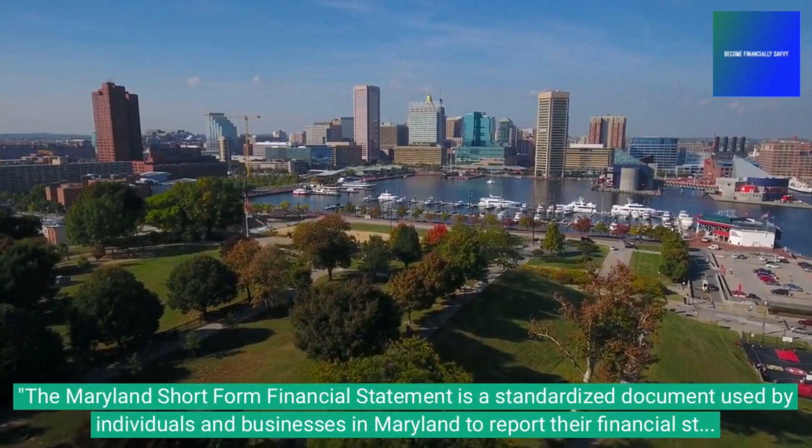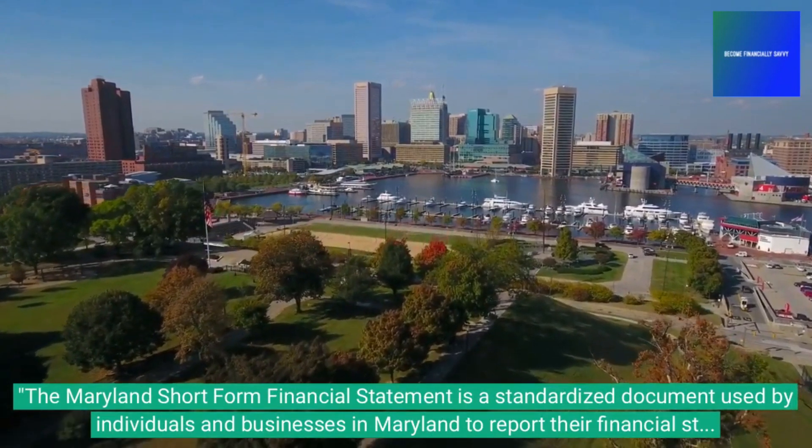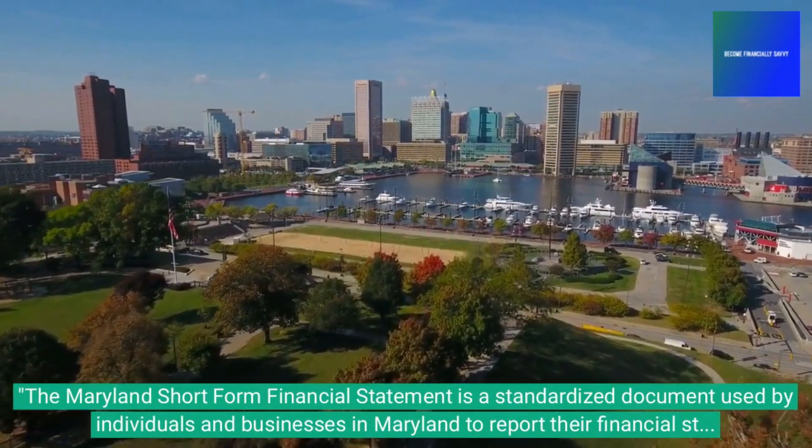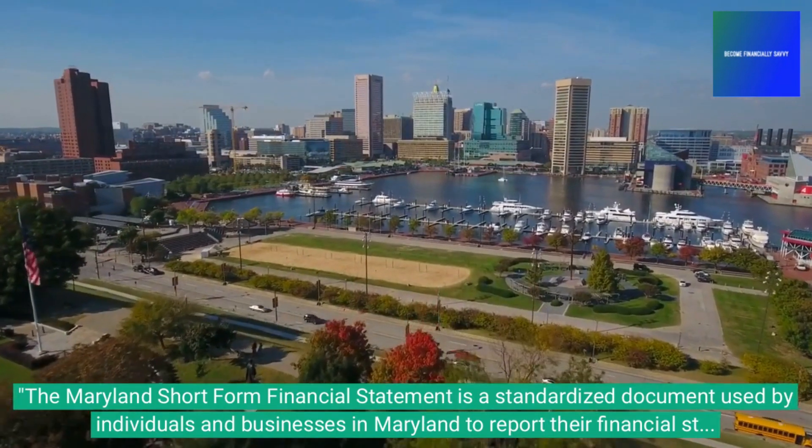The Maryland Short-Form Financial Statement is a standardized document used by individuals and businesses in Maryland to report their financial status for various purposes like tax filings, loan applications, and court proceedings.